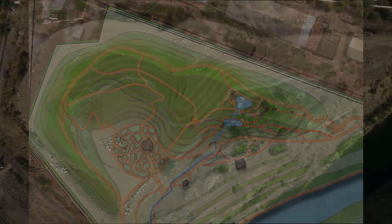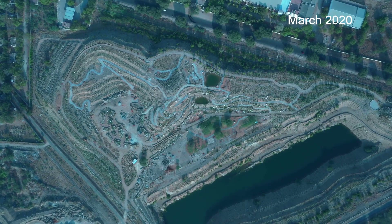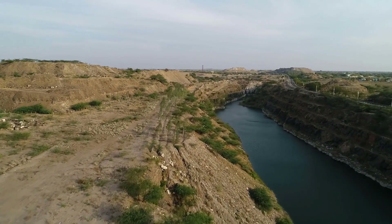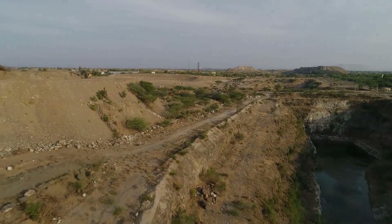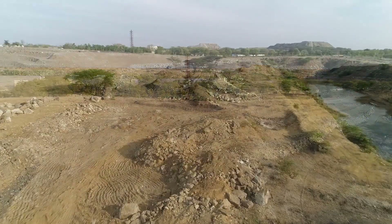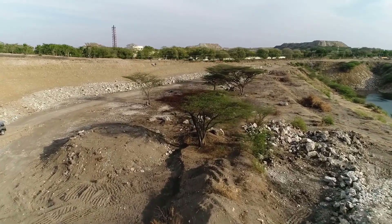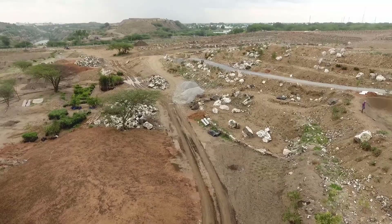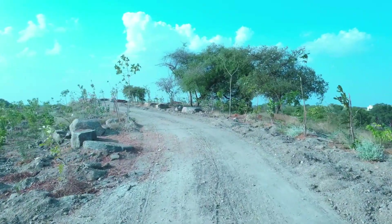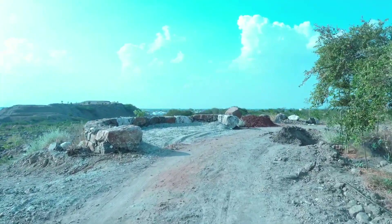Work has moved from the design stage into the various steps of implementation. The first phase covers over 200 acres. Work began in December 2018 with the grading of the dump heaps, followed by shaping of the land, placing of rocks, and creation of landscape features such as paths, steps, and ponds. Then, towards the middle of the year, the tree plantation program began, with the aim of creating a natural forest across the entire site — around 60 acres of plantation.